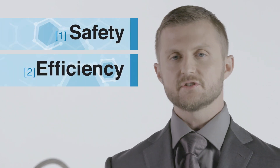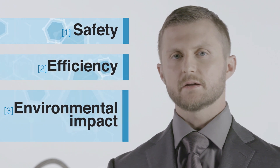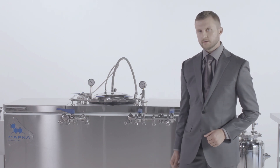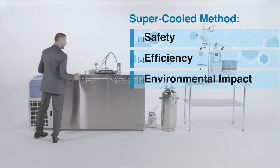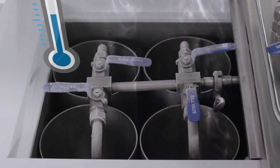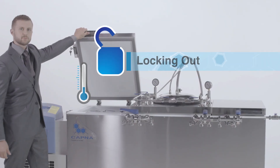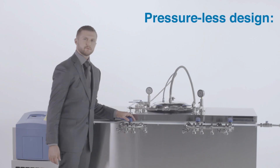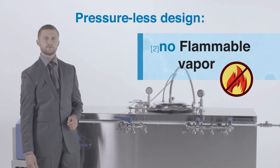At Capna, we develop methods and systems that have bridged the gap between safety, efficiency, and environmental impact. Our Ethos platform is capable of extracting 60 pounds in a 10-hour shift while using renewable food-grade ethanol. Our proprietary supercooled method allows us to lock out any of the undesirable constituents during the extraction process.